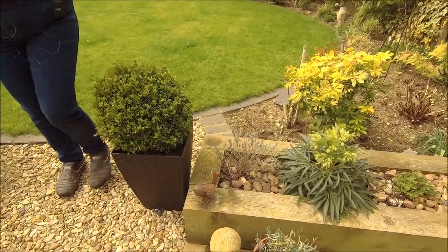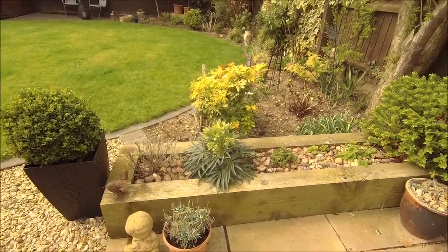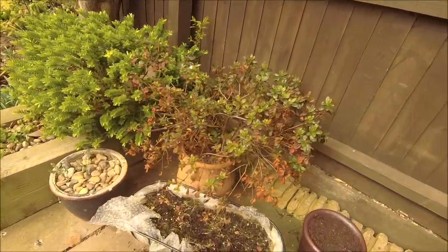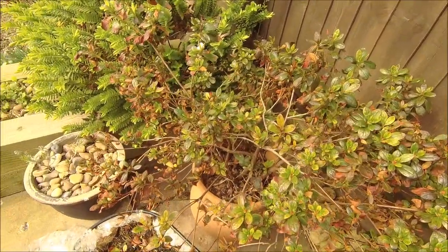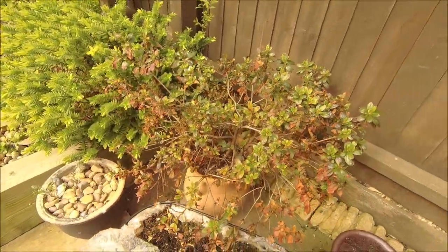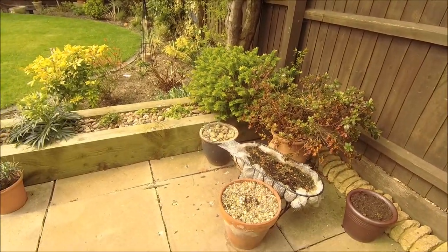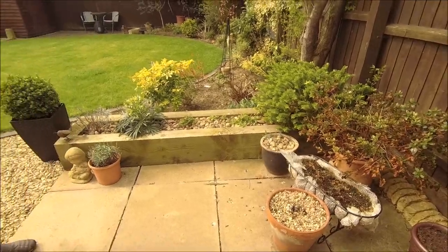I've still got some trimming and bits and bobs, some things I'm going to have to move. It's starting to come to life and I've still got this bed to weed and hoe. That one's looking a bit sorry — I think it might be pot bound, and we're never going to get it out of that pot. So there you go, that's the garden at the moment. How's your gardening going? Have you started? Have you had any fatalities this year like we have? Well, it's nice to see you again — bye.